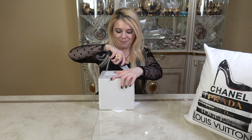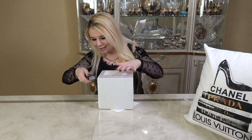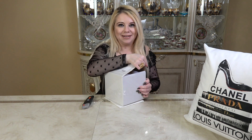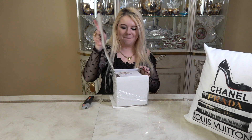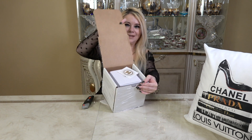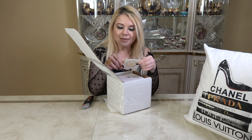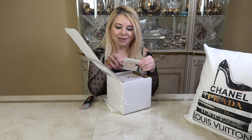Okay, I'm so excited! Here's what it looks like so far — there's a little card. It says, 'Wishing you a joyous holiday season and a sparkling new year. Chanel.'